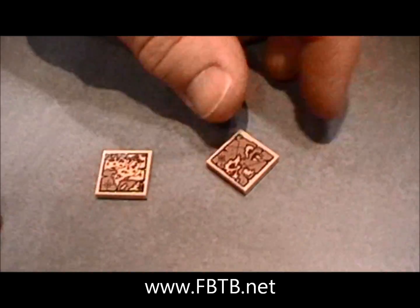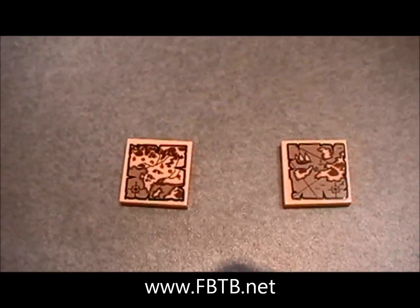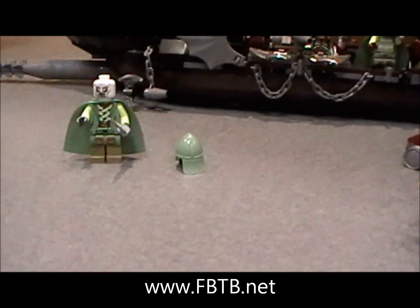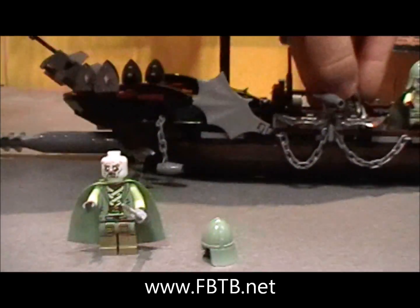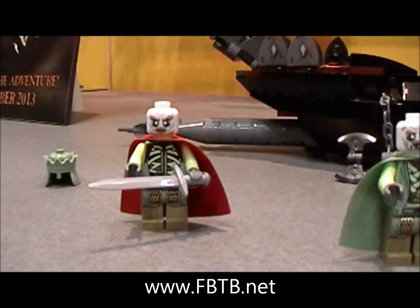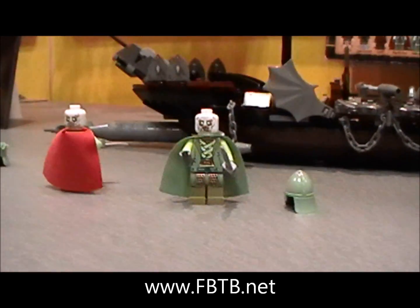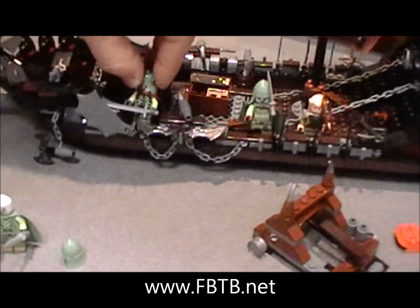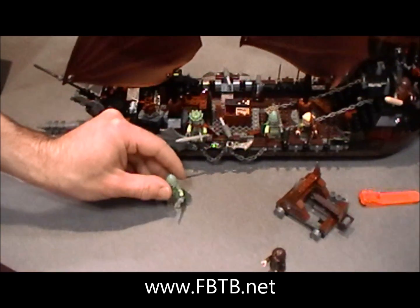Is that Gondor? It says Gondor. It's not all the same head either, is it? I think the king has a different head. No new Gimli fig though. I suppose it didn't change much.